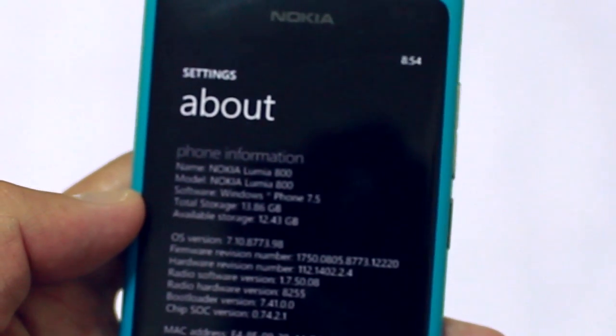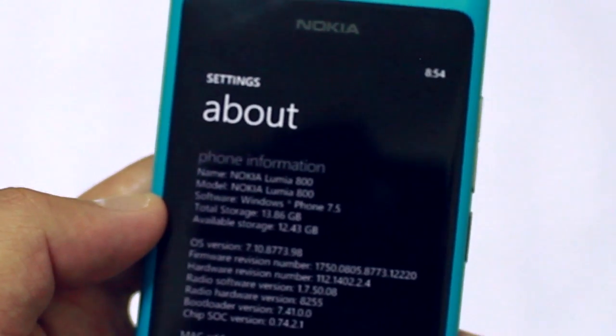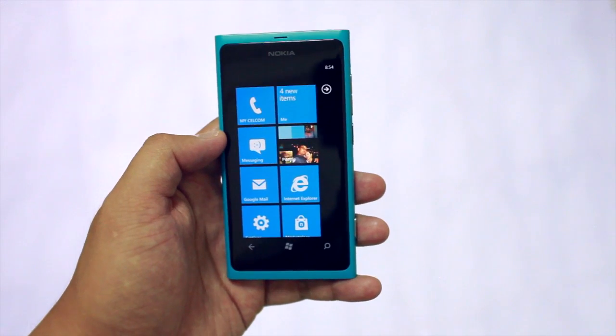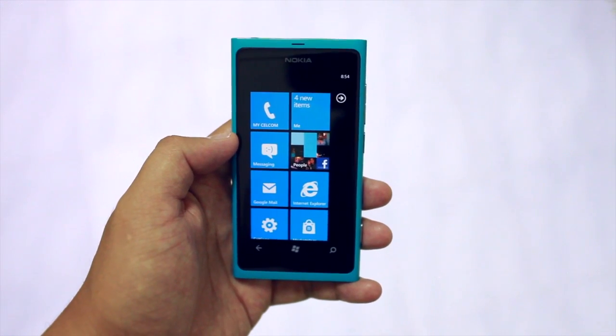So here you go — the OS version is 7.10.8773.98. It's not really a huge update; you won't see the new start screen. That's for later with the Windows Phone 7.8 update.